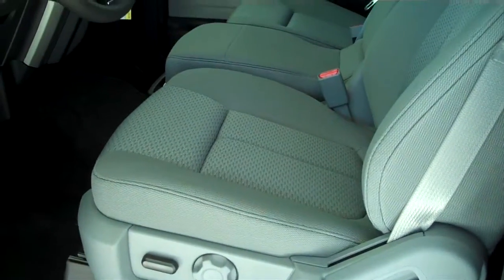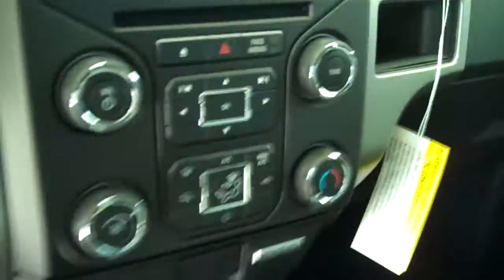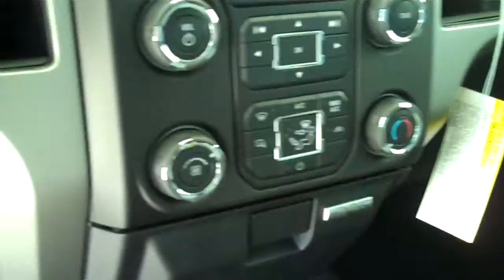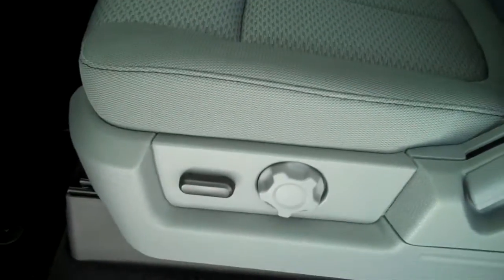It has a steel gray cloth interior with split bench seat and fold down armrest. It has AM FM stereo radio with CD, both heating and air conditioning, volume control for the radio on the steering wheel, cruise control, power windows, power door locks, power mirrors, and power seats on the driver's side.